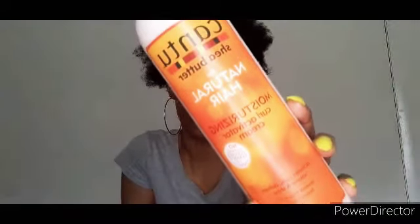My next product is the Cantu Shea Butter for Natural Hair Moisturizing Curl Activator Cream. I'm enjoying this as my moisturizer right now — it's very thick and smells amazing, as usual. Cantu always has amazing products. I kind of like to try to stay with one line if I can, and right now Cantu has been the go-to. It's available at Family Dollar and Walmart — very affordable. You don't have to break the bank to make your hair feel good.